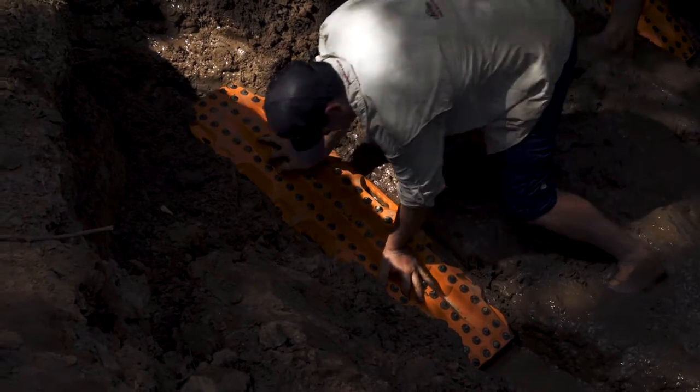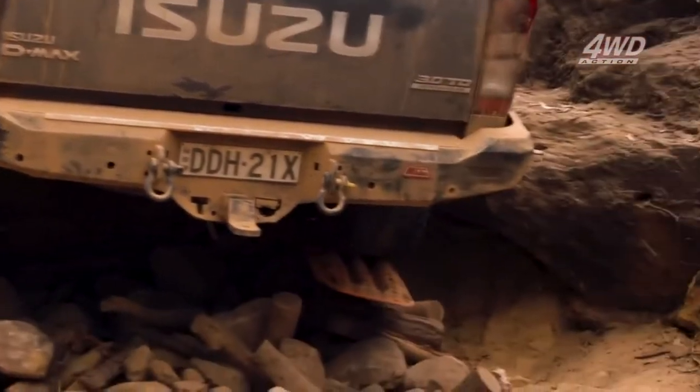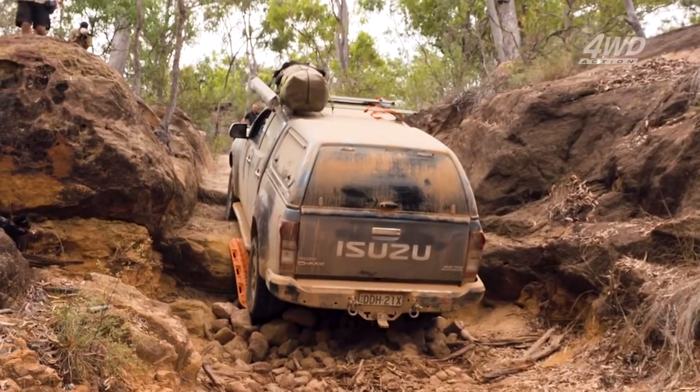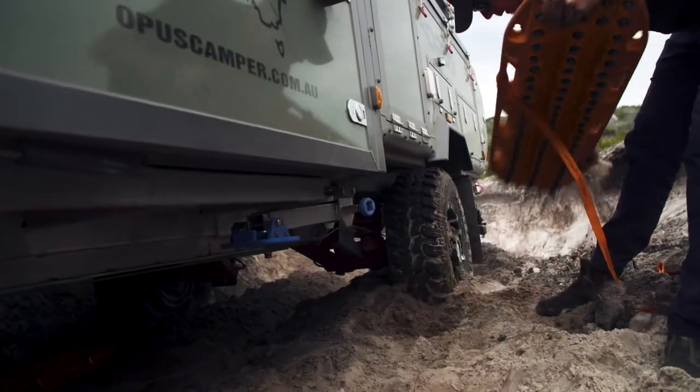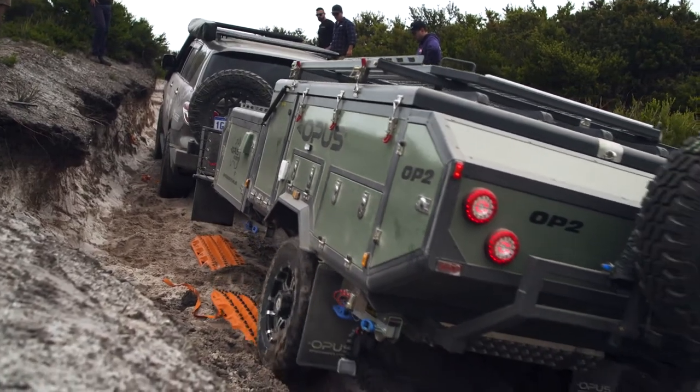We use them in mud all the time when there's no traction. We've built bridges with them to get over big ruts and rock steps. Use max tracks under your tires when winching — the extra traction will take a heap of load off your winch, meaning it won't need to work as hard.